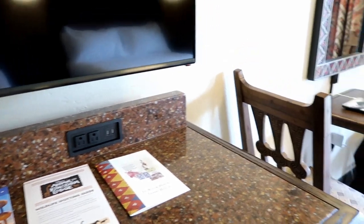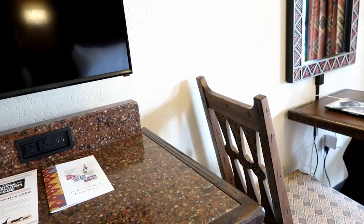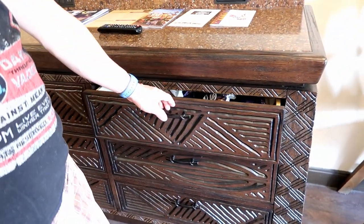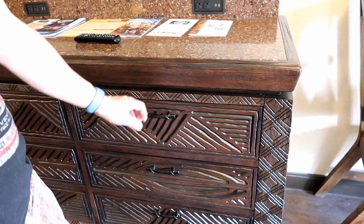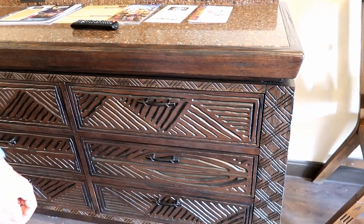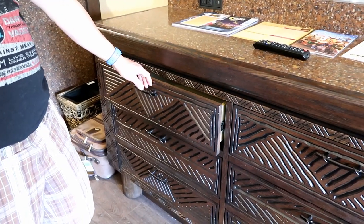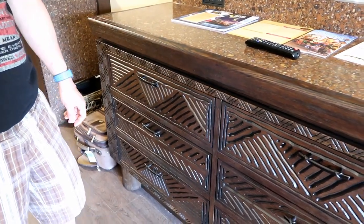These drawers are soft-close — they slowly close on their own, which keeps you from slamming them and bothering neighbors. That's a small but thoughtful detail.